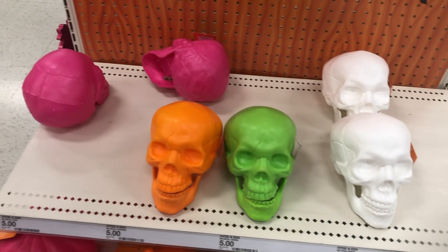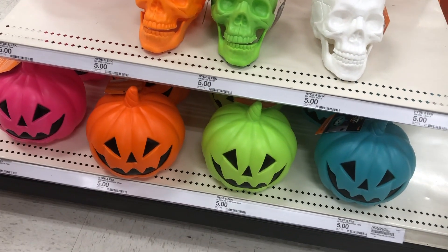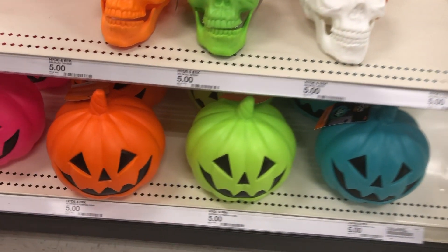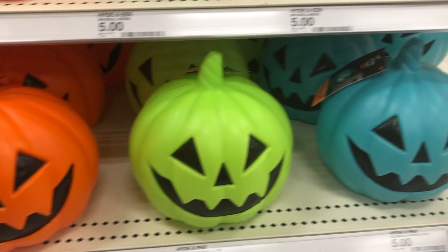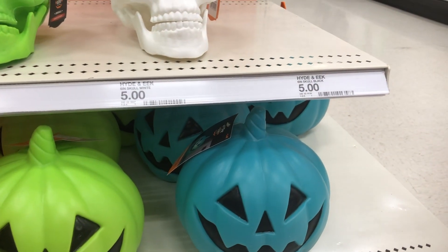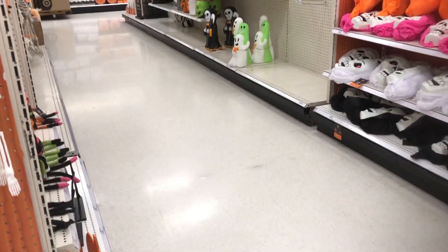Those are $5, and they also have these little skulls and pumpkins for $5 in different colors. Of course the orange is my favorite — the traditional Halloween color — but they do have other ones if you like the other options. And of course the white skull is my favorite as well.